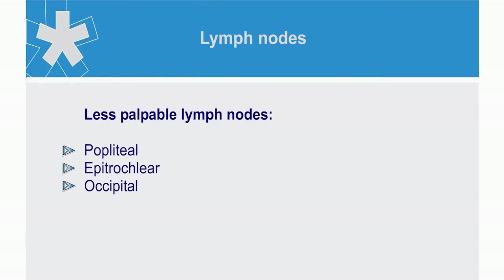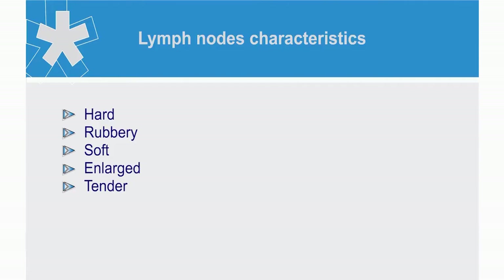In particular, the popliteal, epitrochlear, and those at the base of the head can be difficult to palpate when normal. When you are palpating the lymph nodes, try to assess whether they are hard, rubbery, soft, enlarged, or tender. Always bear in mind the area that each of these groups of lymph nodes drain and their clinical significance.